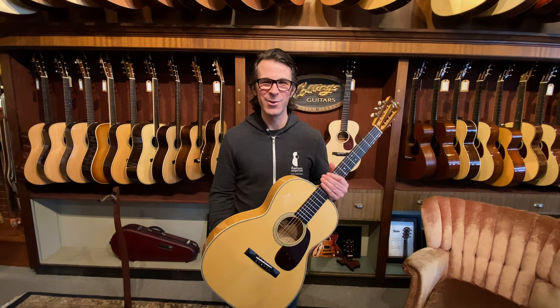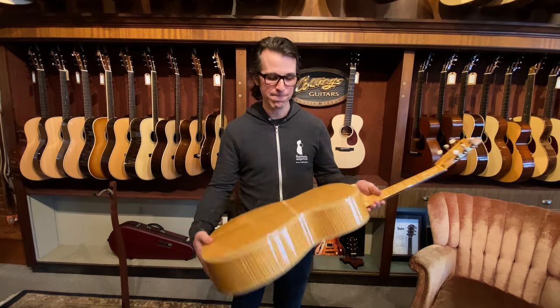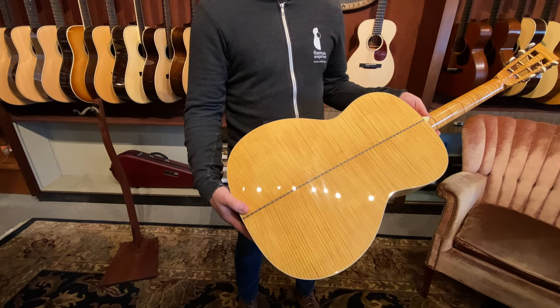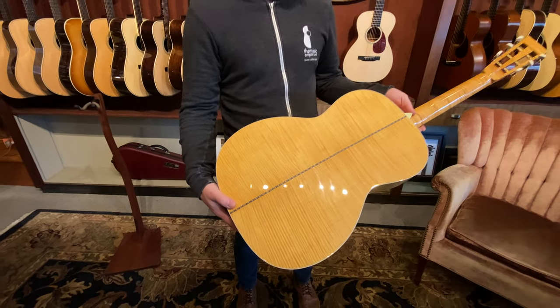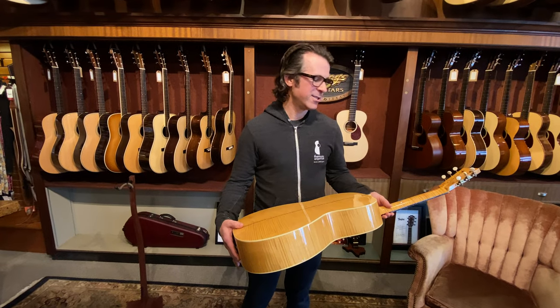I pause on saying maple because maple is always one of those things that seems to ignite controversy about a guitar — maple guitars are too bright, maple guitars sound brash, they don't have a warm tone in the high end or something. And I think this guitar sort of puts all those theories to bed.